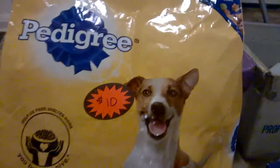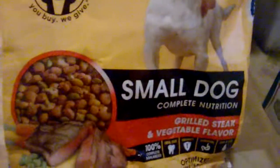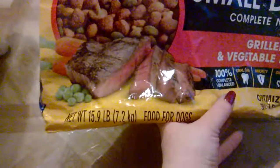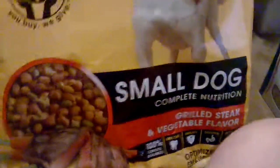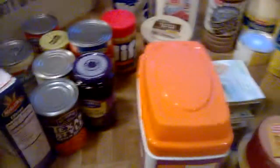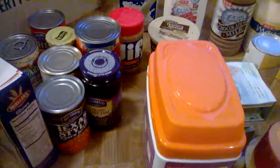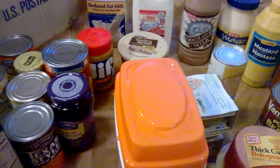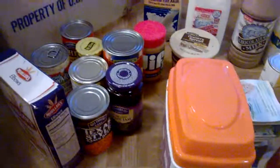We already emptied this into the dog's food container, but it was on sale for ten dollars — it's Pedigree small dog complete nutrition, the big 15.9-pound bag, so that was awesome for ten bucks. That's everything we got, and this will last us for two weeks. Besides getting water, that's it — thanks for watching, hope you enjoyed, have a great day, bye!